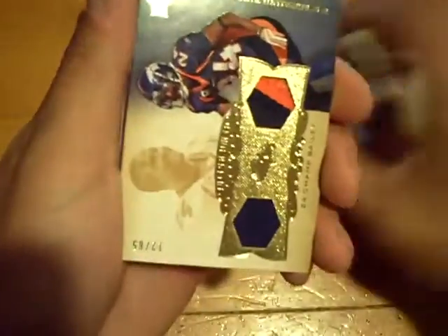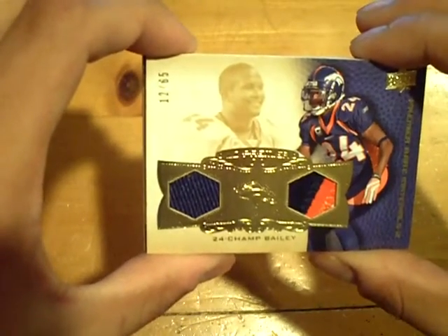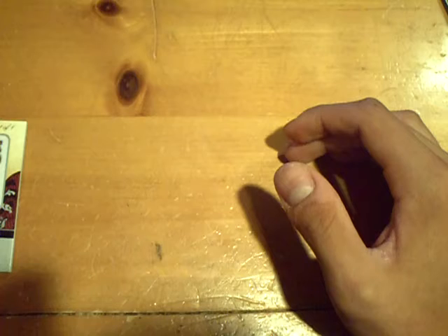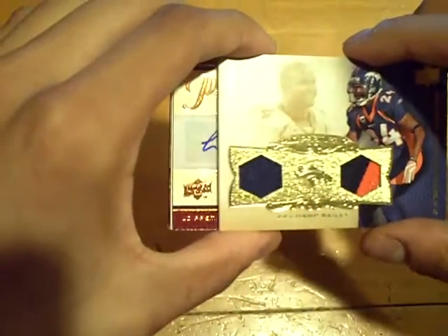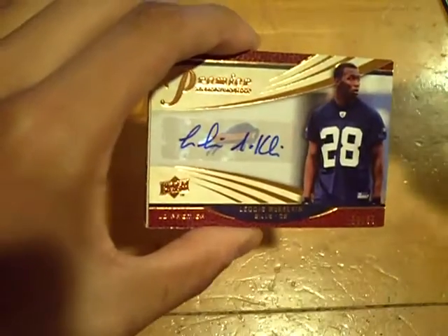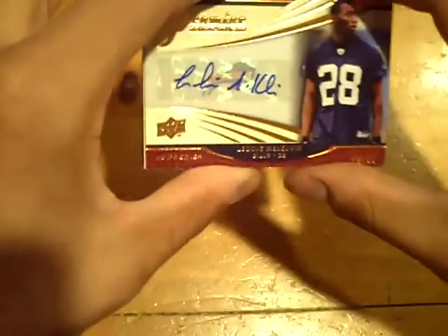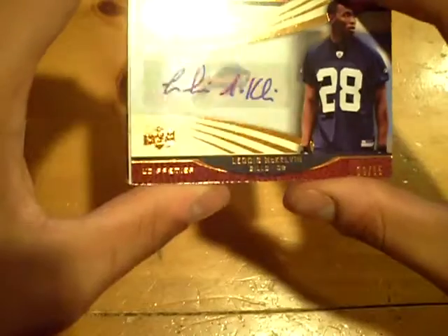Next card will be a jersey patch for the Broncos, this one's numbered out of 65 — Champ Bailey. We got a single color jersey and a two color patch. For the Broncos. And for the Bills — Bills have been taken out, so we'll be ransomed. Numbered at 65: Leotis McKelvin autograph.